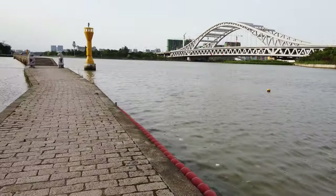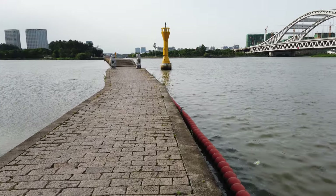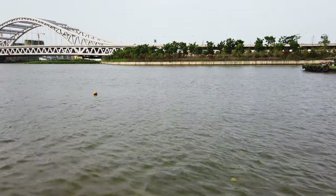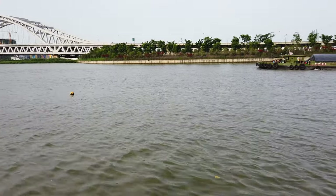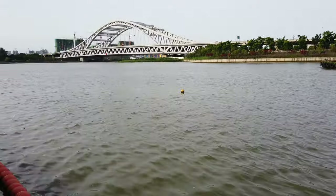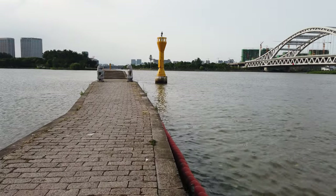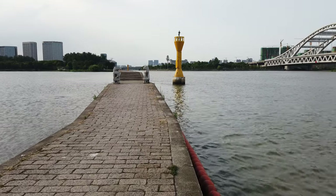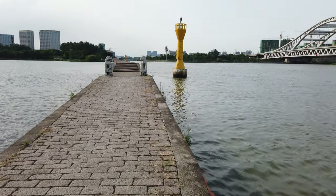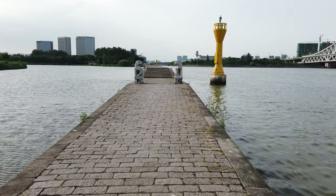You may notice this bridge runs parallel with the canal. Why is this? Because in old times, the Grand Canal was pretty shallow in this location. When a boat came to this section, a group of men had to jump in and drag the boat with a rope — dragging the boat along this bridge in old times because of the shallow water.